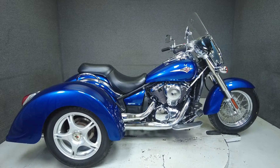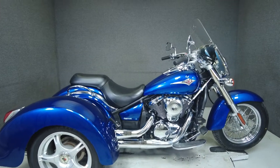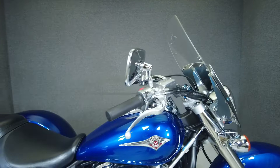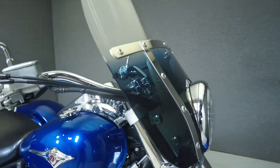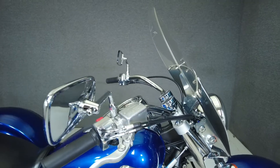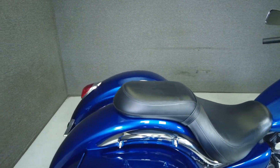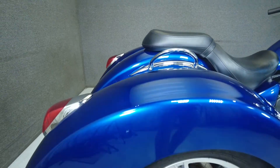Hey everyone, this is Keegan from National Power Sports. This 2010 Kawasaki Vulcan Classic with 3,738 miles passes New Hampshire State inspection and runs well. It's been upgraded with a Lehman Storm tri-kit, passenger grab handles, an aftermarket exhaust, and an upgraded seat.